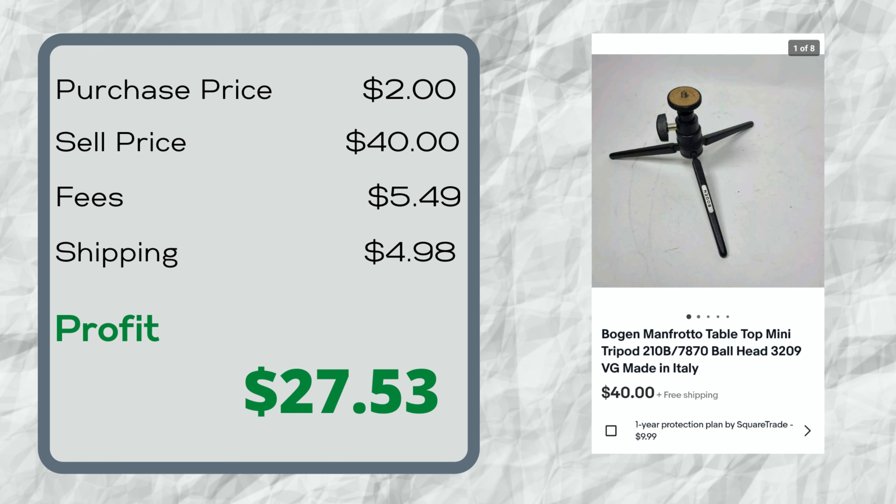Here's a brand you should definitely be on the lookout for: Bogan, and on the front you can see Manfrotto. They're all made in Italy — really good camera equipment, tripods, mounting heads, different stuff. I've found a couple of pieces over the years and they've always sold really well. I paid $2 for this little fold-up tabletop tripod at a thrift store, and it sold for $40 in about three days.